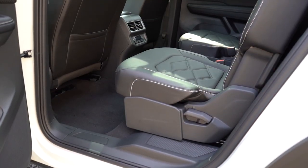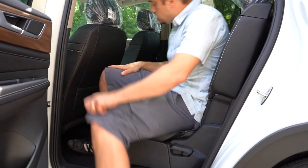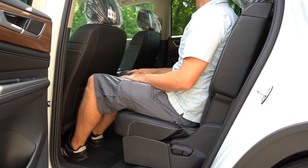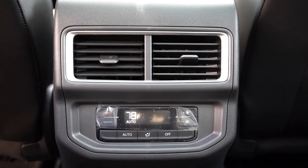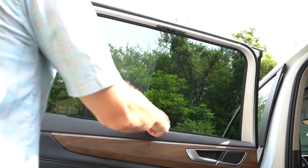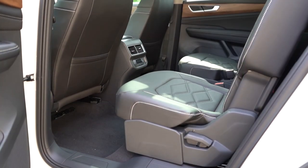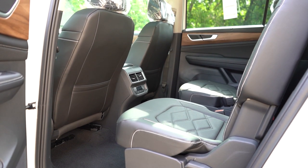Second-row legroom comes in at 37.6 inches — even at six feet tall there's great space back there. Rear ventilation is standard, positioned in front of the second-row passengers. There are phone charging ports and a 115-volt power outlet in the second row, which is pretty cool. Rear window sunshades come with the SE with Technology trim and up. If you want heated second-row seats, go with the SEL trim and up.